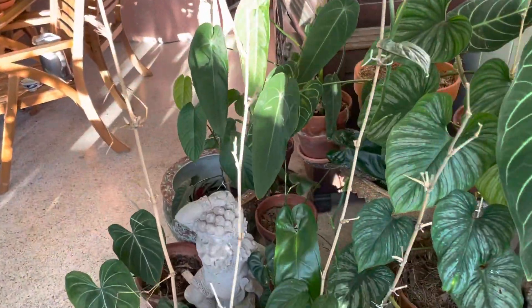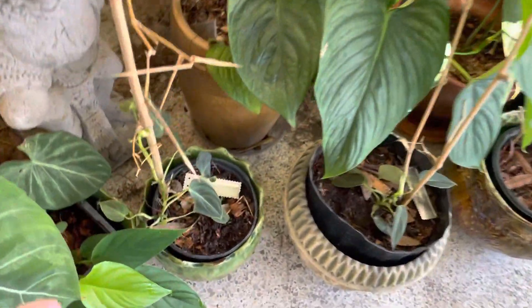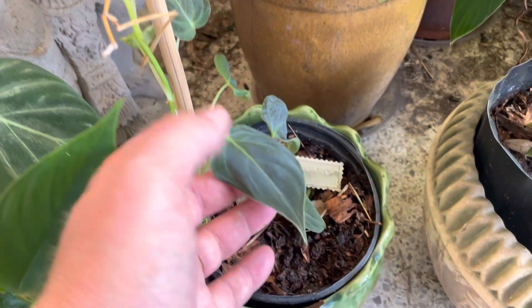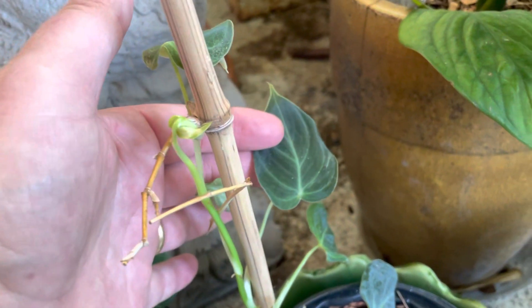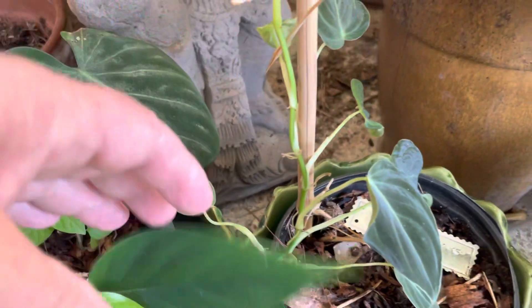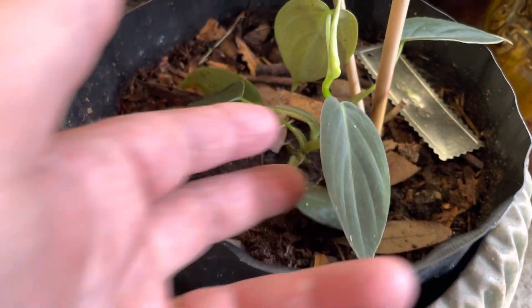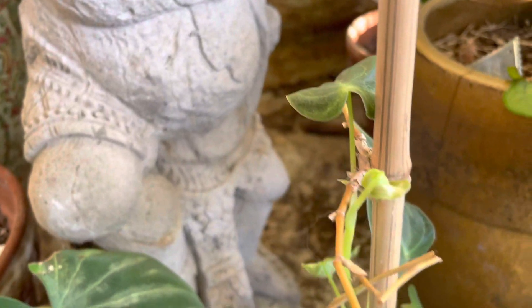One of my viewers thought this was a philodendron micans, but the micans has red new growth. This is a little node cutting — a philodendron melanocrysum. I forgot to mention a few philodendrons, and my math while I do these videos is never any good and I don't edit anything. But this melanocrysum just grows like a weed now. It's similar to the gigas, though the gigas has been a little bit slower growing.